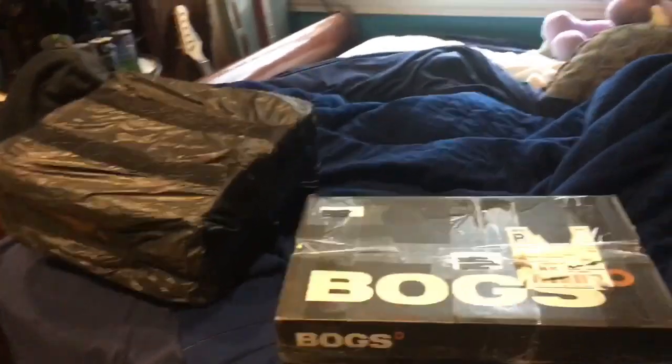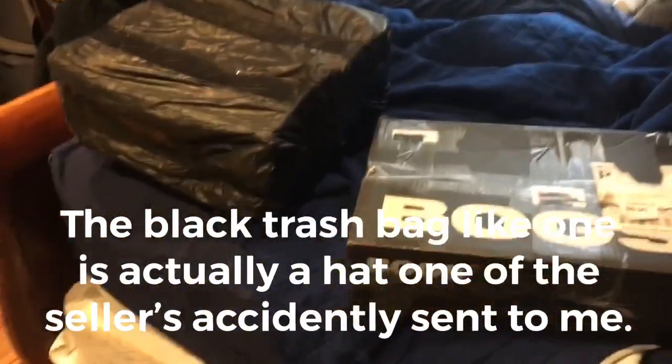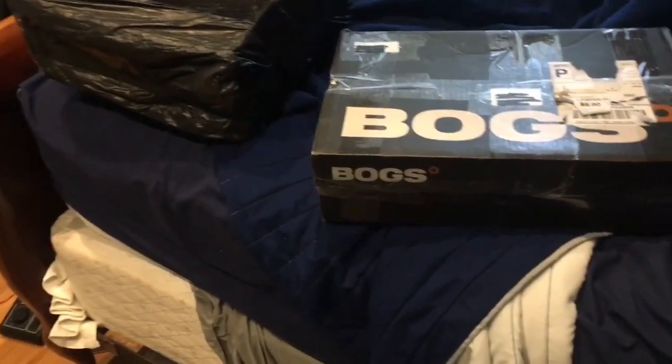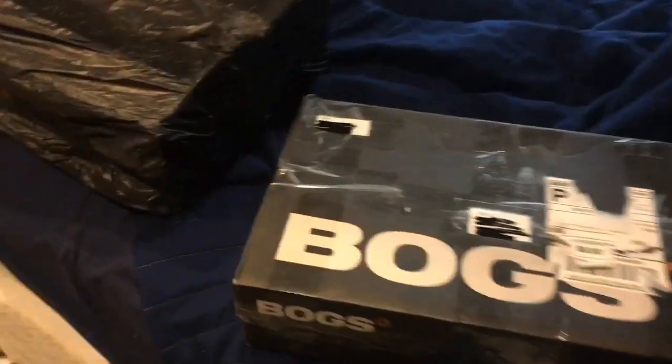Hi everybody. In today's video we are going to be looking at two boxes that just showed up. This is an eBay haul. One of them is from the UK, which is this one, and one that I bought from an eBayer here in the USA. So let's dive right into this. I think I'm going to start with this one first.